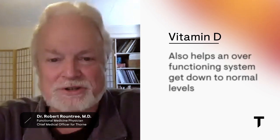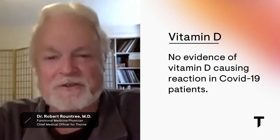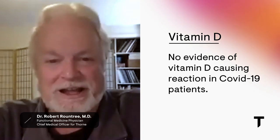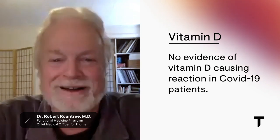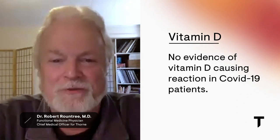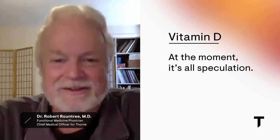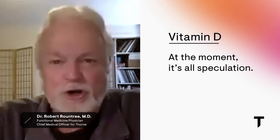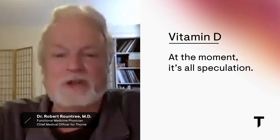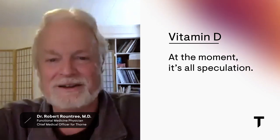I saw a paper from the University of Arizona Integrative Medical Center warning people to be really careful with vitamin D because it could cause a cytokine storm in people with COVID-19. I've never seen one study showing that actually happens — it's totally fantasy. There's also a pretty famous nutritionist named Chris Masterjohn who says if you're taking vitamin D and you get COVID-19 you should stop it immediately or your immune system will go haywire. There's no evidence that happens — it's total speculation.